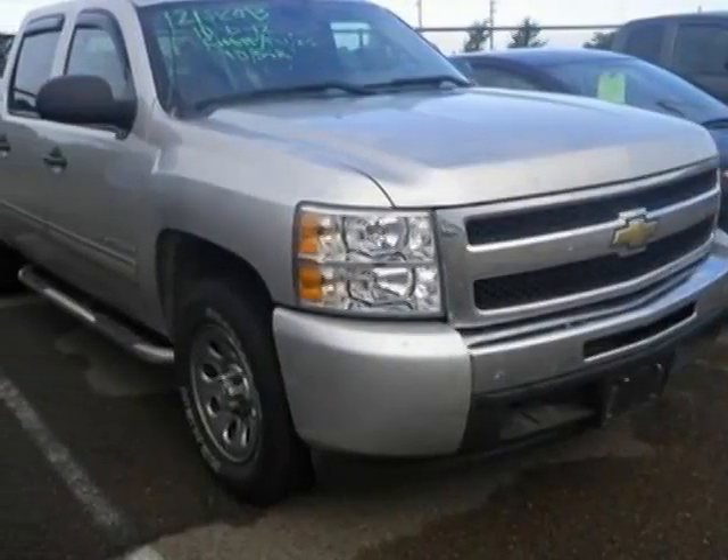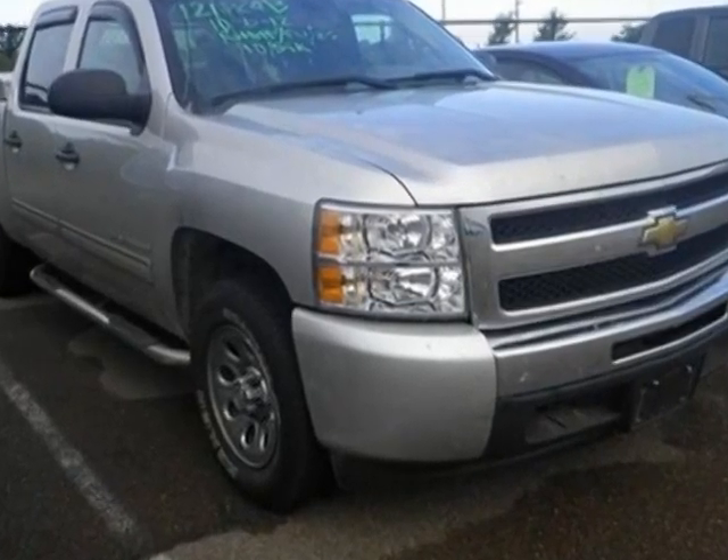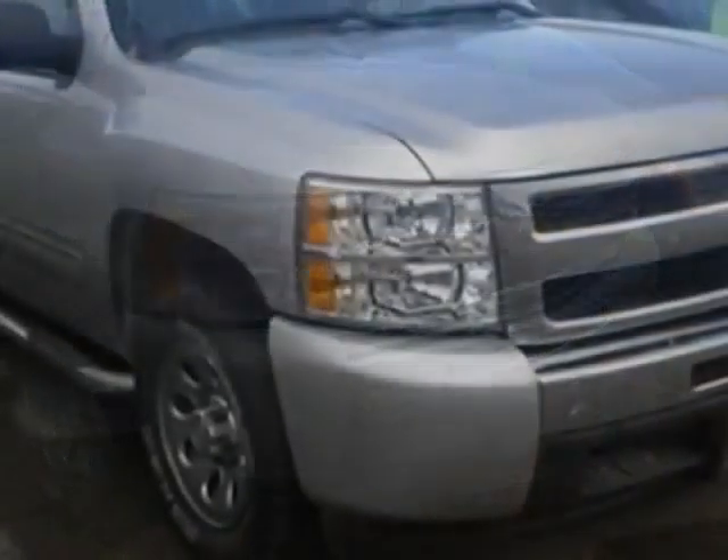Take a look at this 2010 Chevrolet Silverado 1500 truck. This Silverado 1500 truck has just under 55,000 miles. For your protection, a warranty is available for this vehicle.